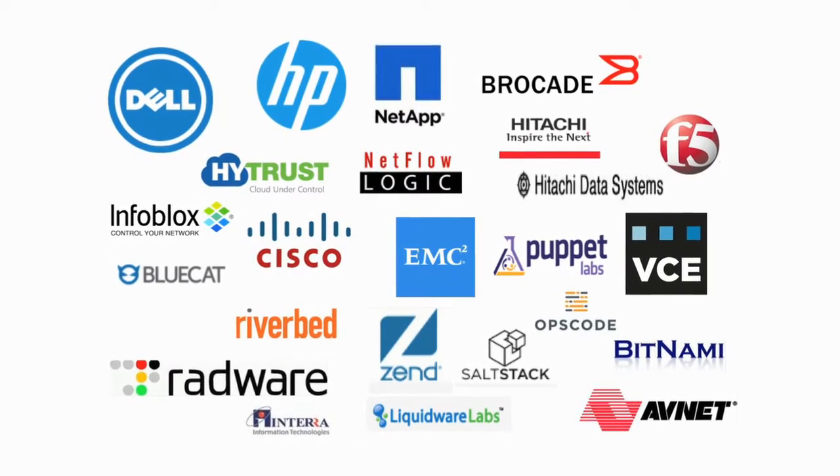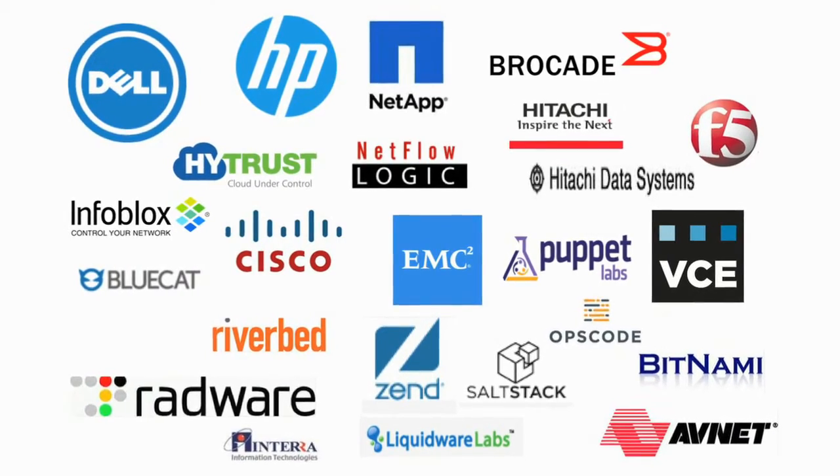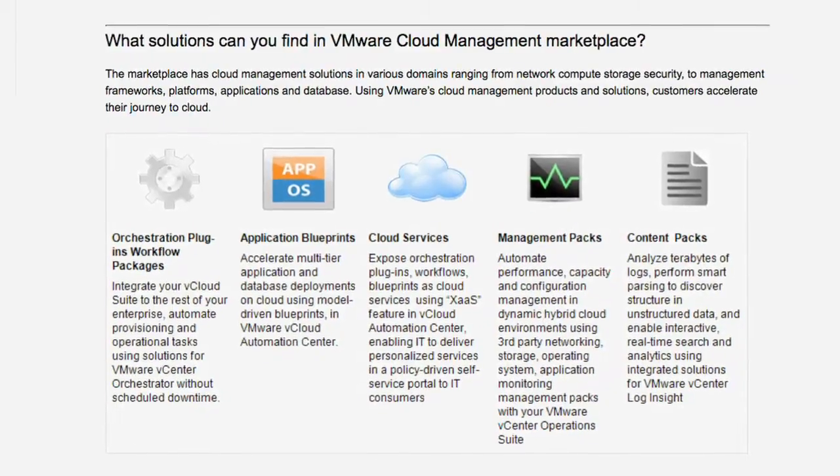This is a place where VMware and partners can advertise and put their solutions. These solutions could be as simple as a content pack for Log Insight, a management pack for vCenter Operations, a blueprint for vCloud Automation Center, or a vCenter Orchestrator plugin.